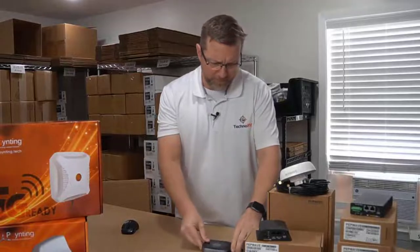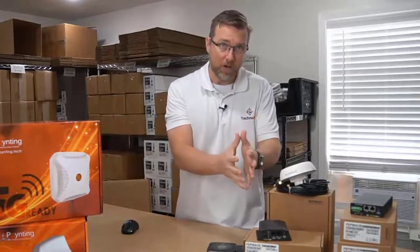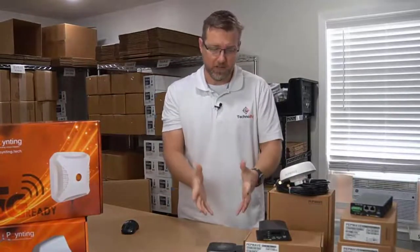We've used these for a lot of years, and it's really a night and day difference between a cellular router like a PepWave and using a hotspot, and I really just want to talk about those differences.